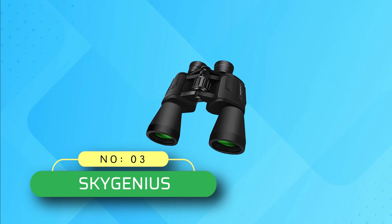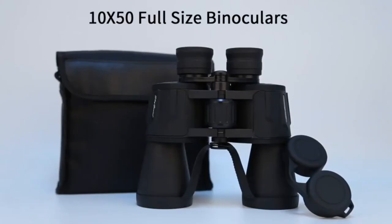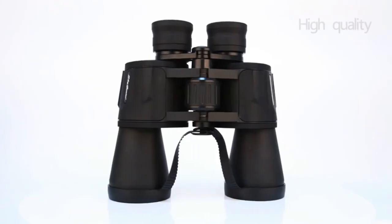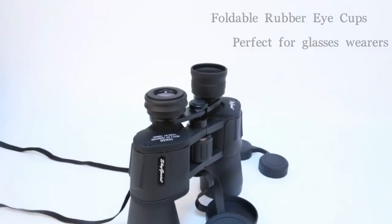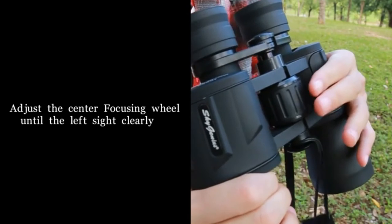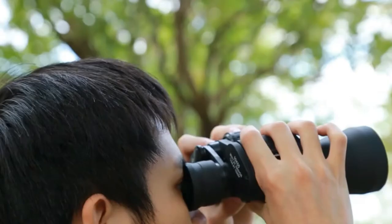Number 3: SkyGenius Binoculars. This adult binocular has a 50mm big lens diameter with 10x magnification. It offers a clear and bright view even in low-light conditions. Unlike others, its aspherical lens with multi-layer coating delivers superior light transmission and high contrast images. Whether you need a suitable binocular for sightseeing or bird watching, SkyGenius will become your ultimate mate in travel and adventure.